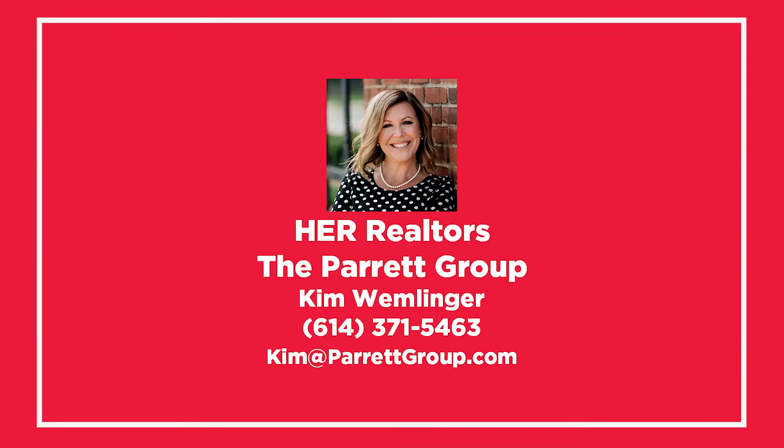That's it for now. If you would like to see pictures, click the link, and if you would like to schedule a showing, feel free to call me directly at 614-371-5463. Thanks guys, have a great day.